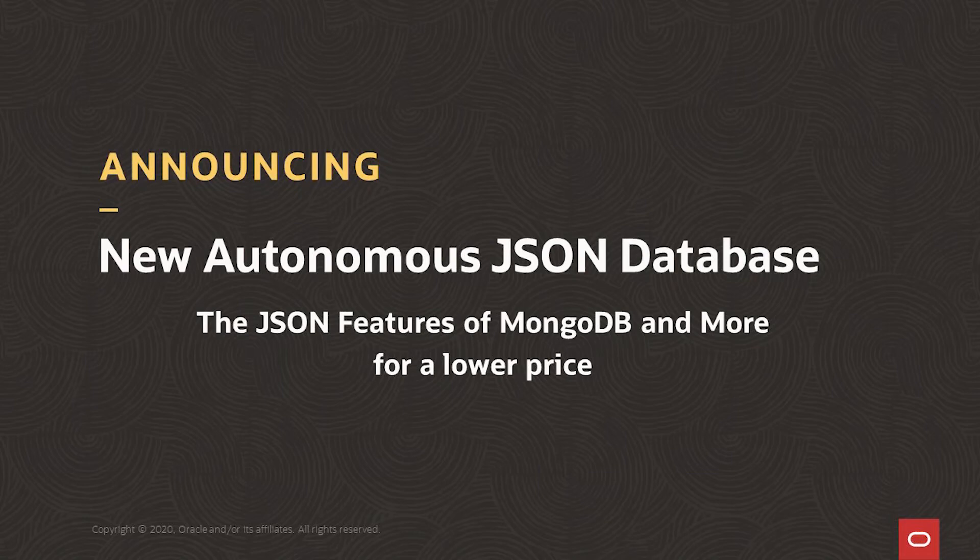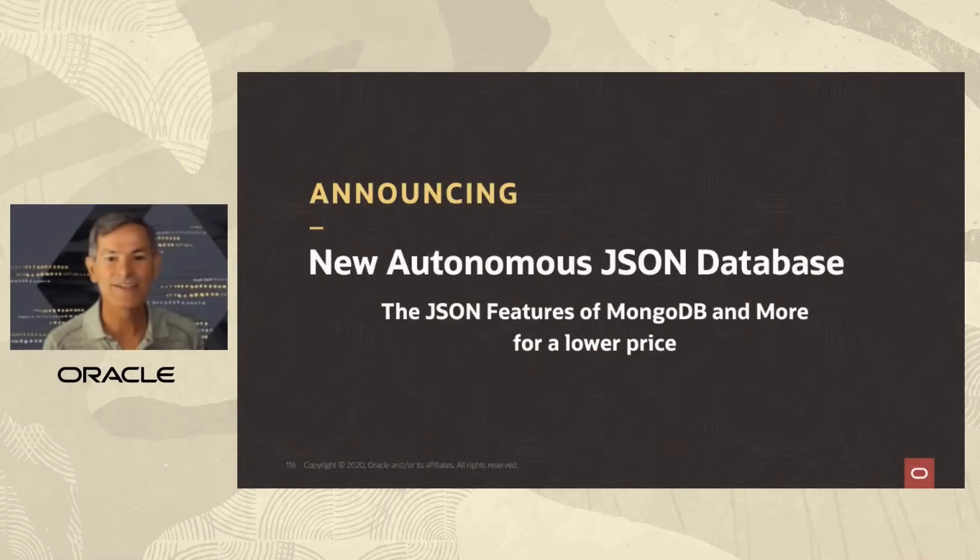Hi, I'm Juan Loeza, and we will be shipping a new autonomous JSON database. This JSON database has the features of MongoDB and more, for a much lower price.